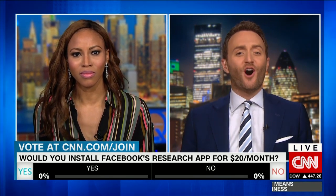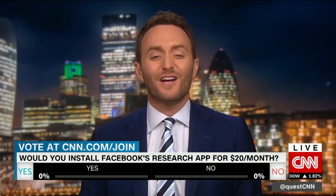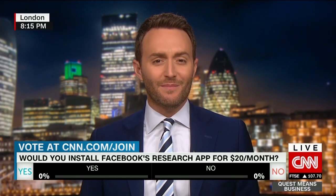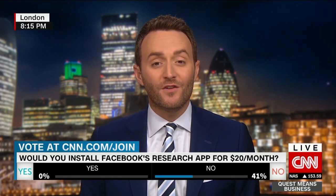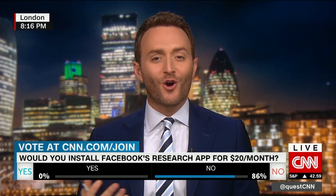The app is called Facebook Research, so Facebook is saying they were very obvious about what they were trying to do — at least that's their defense. What's interesting is this uses something called root access, which means it can go deeper into your phone to get exactly the type of information mentioned, like private messages. The thing is, Facebook had tried this once before — if you look at the code in this app, it's very similar to an app called Onavo.